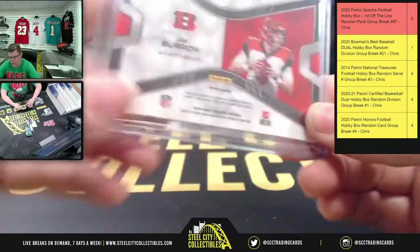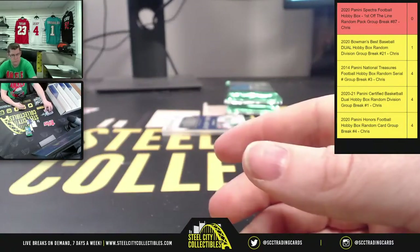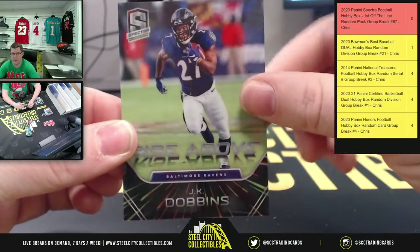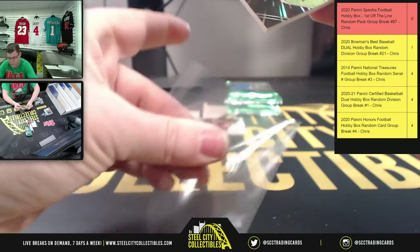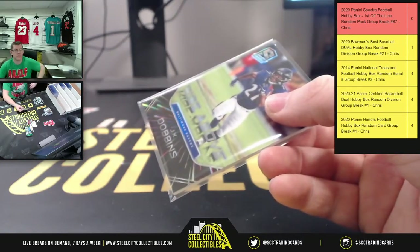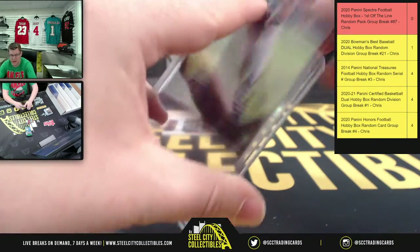And this Joe Burrow is 24 of 50 on that one. And you got the Rise Above JK Dobbins. The Leaf Best of Multi-Sport — yeah, I thought I checked on that and didn't see any; I'll check again though.